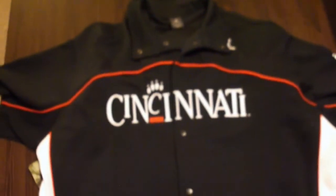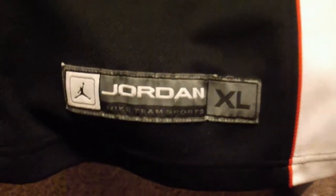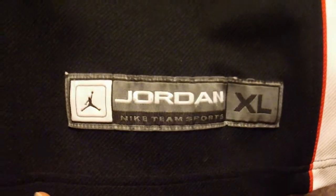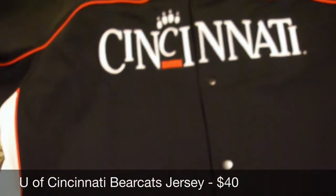Next is a Cincinnati Bearcats jersey — that's a University of Cincinnati basketball warm-up. It's got the Nike Air Jordan logo. That one sold for $40.